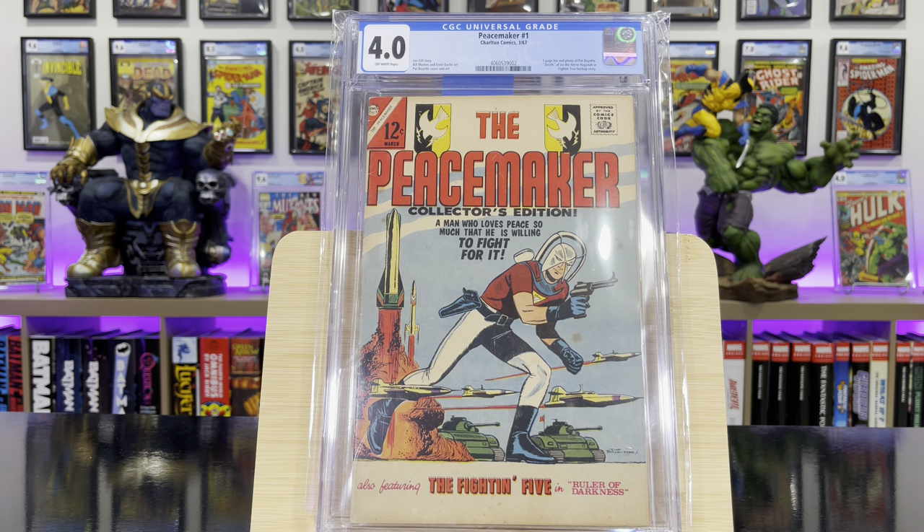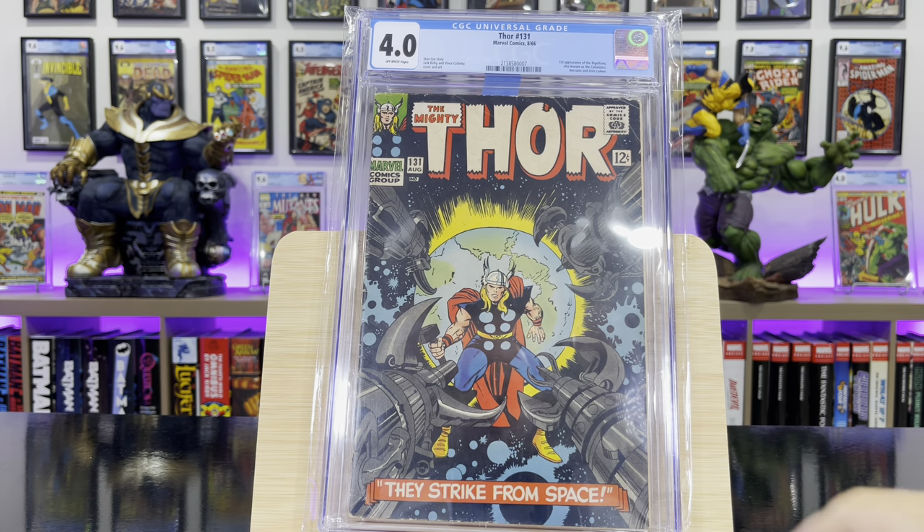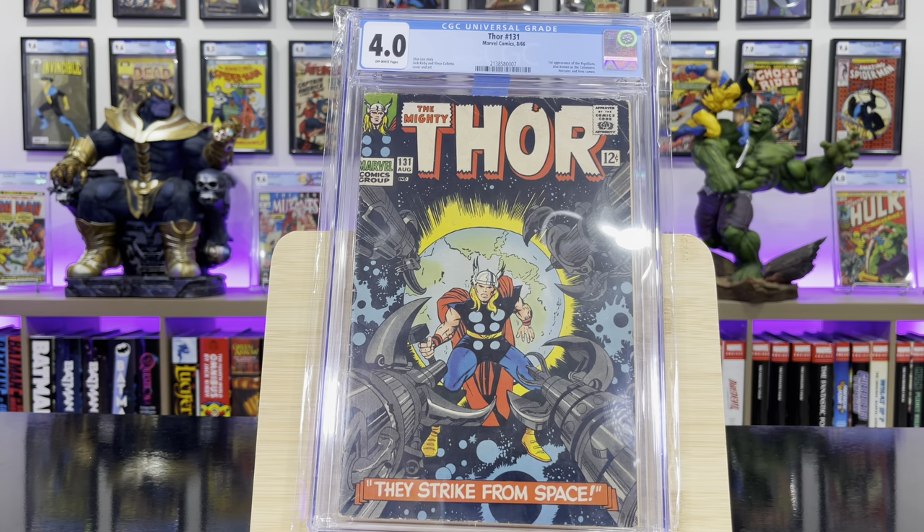Peacemaker #1 — this is Peacemaker's first solo series. Thor #131 — this is the first appearance of the Regalians, also known as the Colonizers.